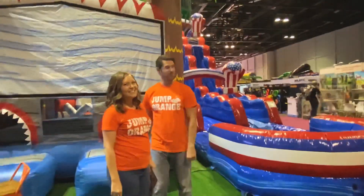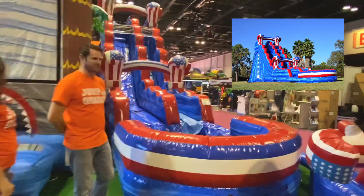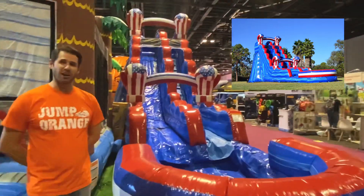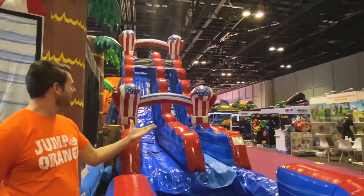Next on our lineup we have the American Boxer. It comes in a series of 19 and our 15 foot series. It's red, white, and blue — we all love it here in America. It's great for all the kids.